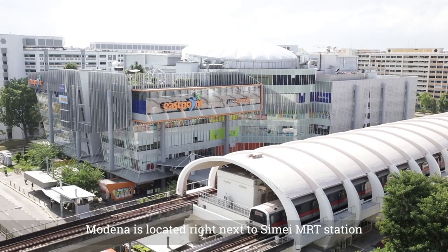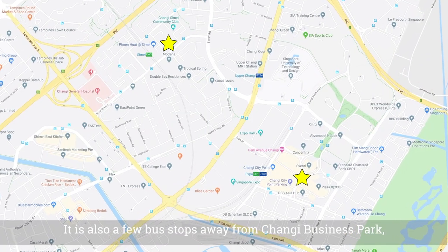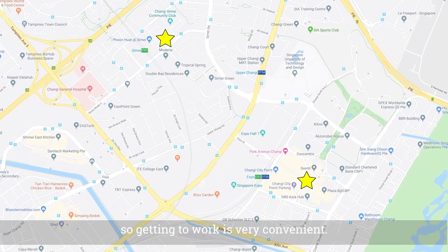Modena is located right next to Simei MRT Station and East Point Mall. It is also a few bus stops away from Changi Business Park, so getting to work is very convenient.